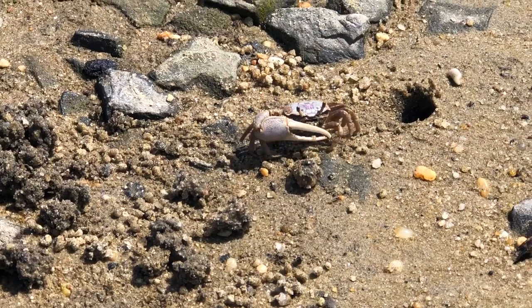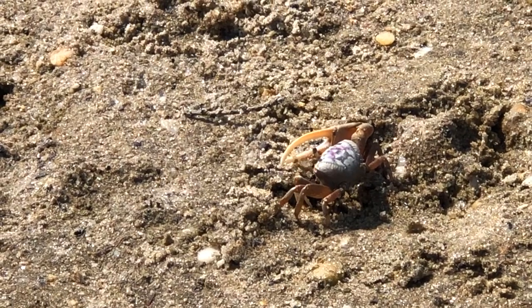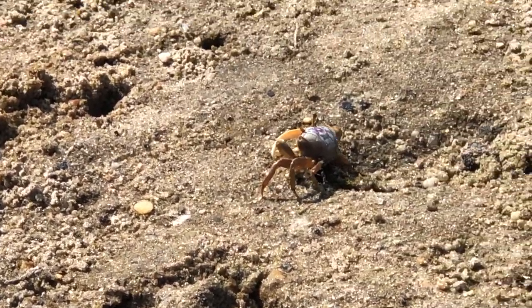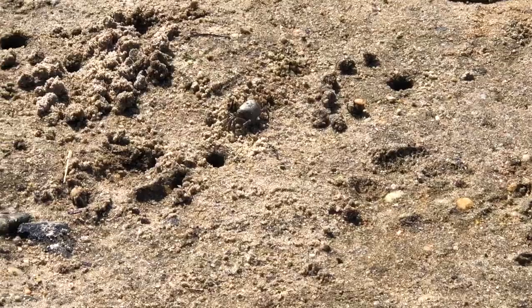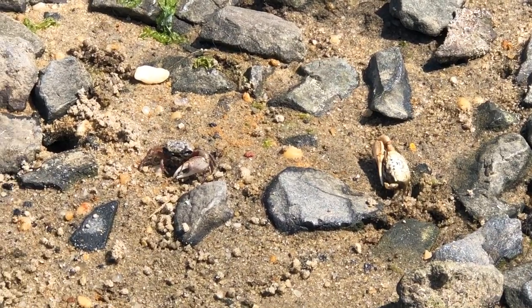Fiddler crabs live in burrows near the water's edge, forming large colonies that have hundreds of crabs. These small round holes are entrances to their burrows that can be up to three feet long.